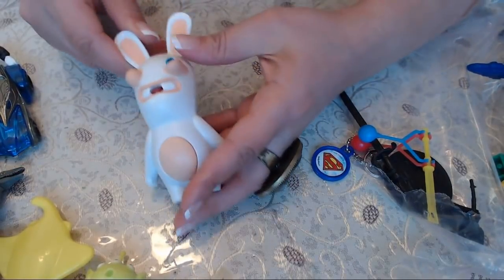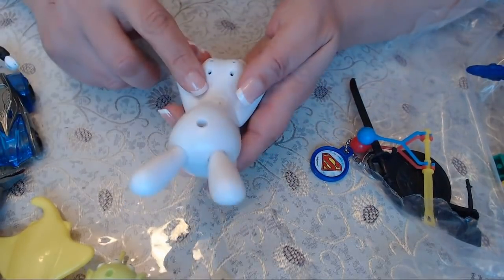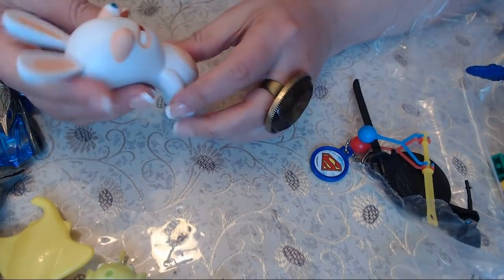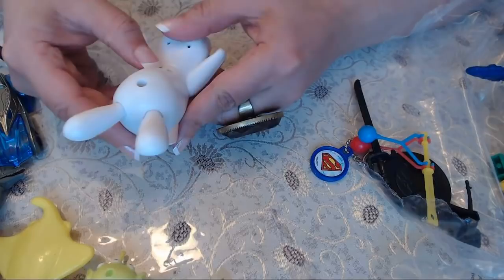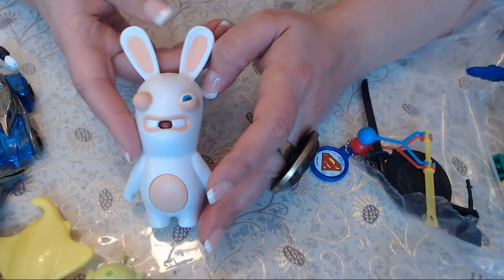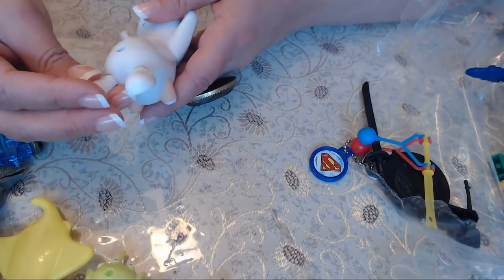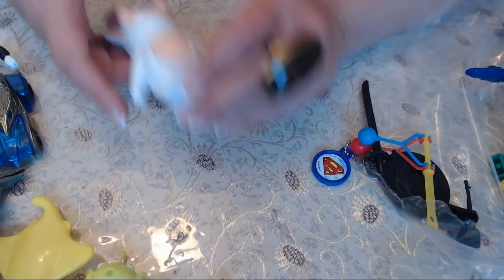Oh, isn't this like one of the Wii characters? There's an on/off button here. I remember when we first got the Wii for my daughter, she had some game this character was in — I think it was some kind of rabbit. Year says 2015.